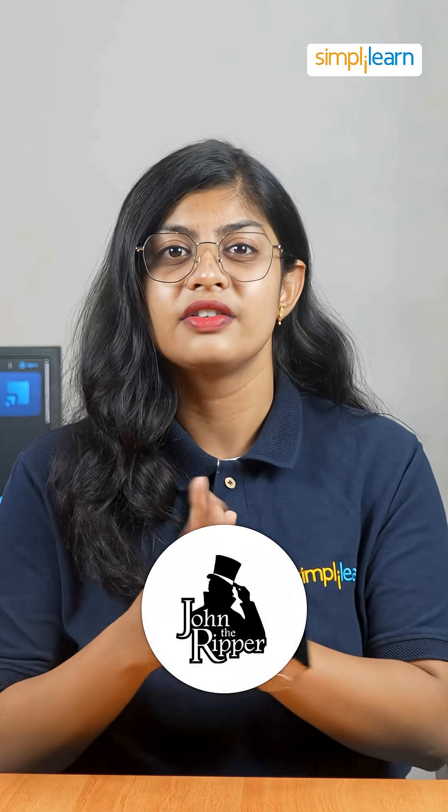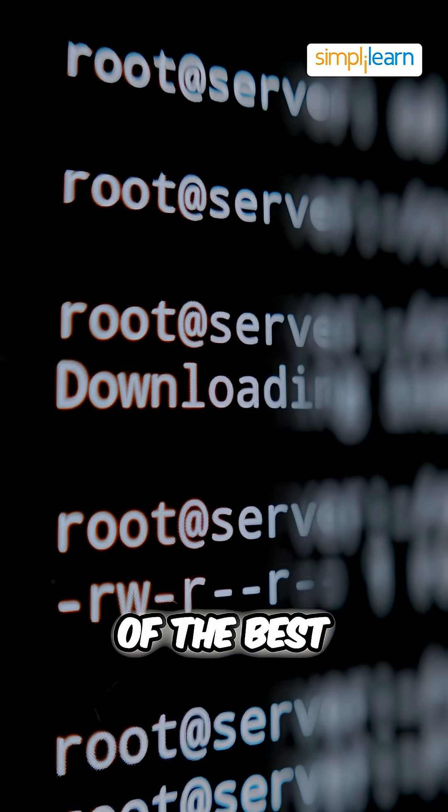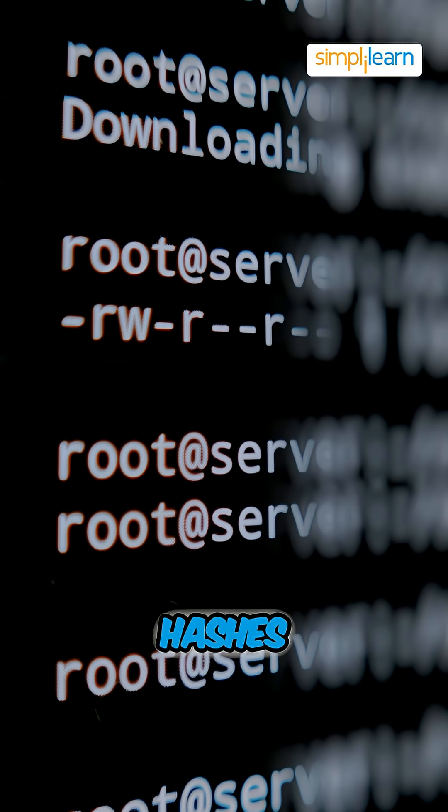And at number 4 it's John the Ripper. Need to break a password? This tool is one of the best for auditing and cracking hashes.